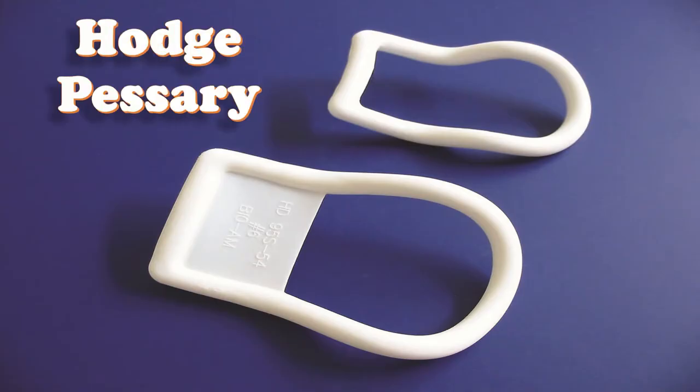The Hodge pessary is used in cases of stress incontinence and when ring pessaries cannot be tolerated due to anatomical aberrations, frequently caused by surgery. It was introduced as a stiff ring pessary bent in different directions, whereby elevation of the retroflexed uterus was the primary goal. Hodge pessaries consist of silicone with a semi-rigid aluminium core, ensuring utmost comfort for the wearer.